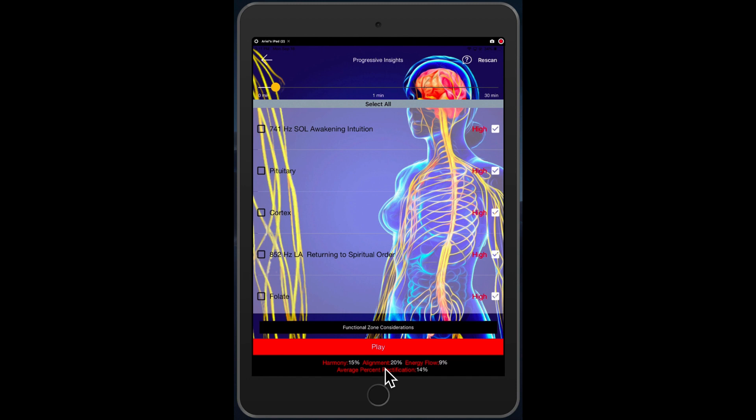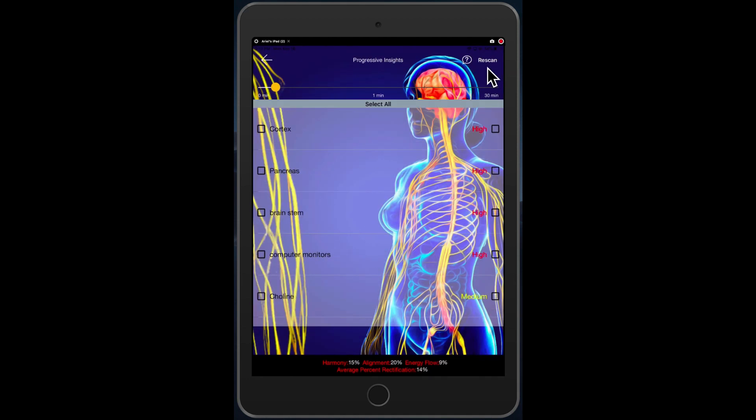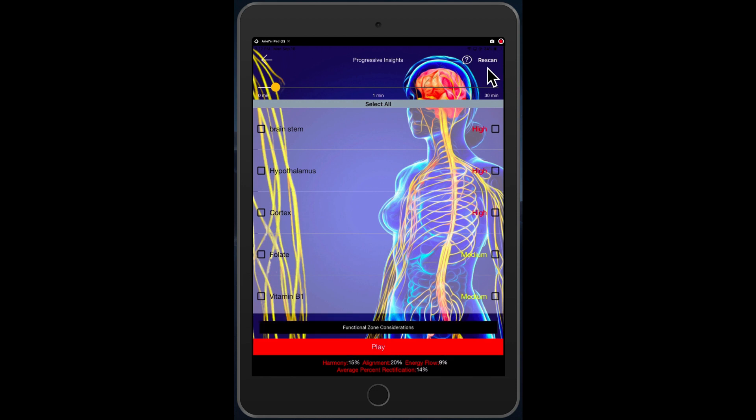Now after that amount of time — and typically we like to see our rectification at 40 percent or more, so this I would usually balance a little bit longer — I'm going to tap at the top right of the screen, and this is the new feature: the rescan feature. I no longer have to go out to the previous screen. I just tap rescan, and now it's going to say, after one minute of harmonizing, what is the new priority here?